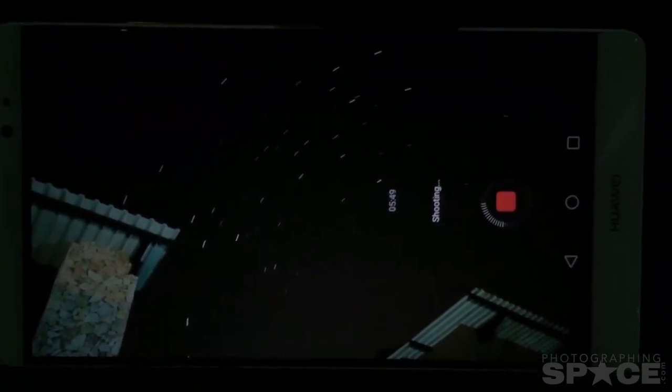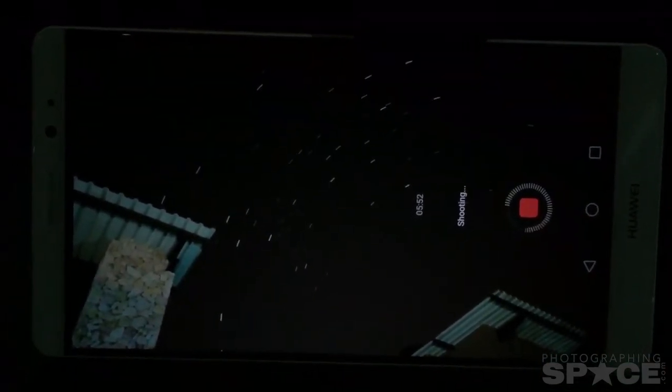It's awesome — it's gonna open up a lot of things for a lot of people. This Huawei Mate 8 is doing a really good job shooting star trails.